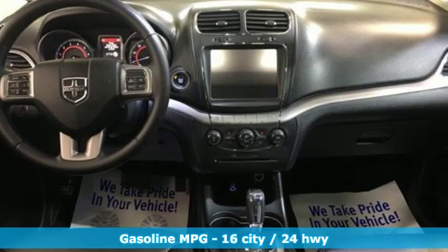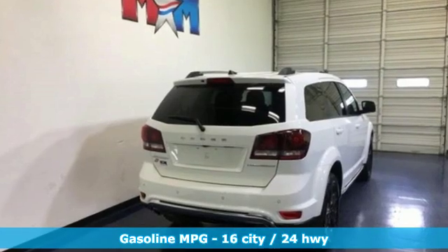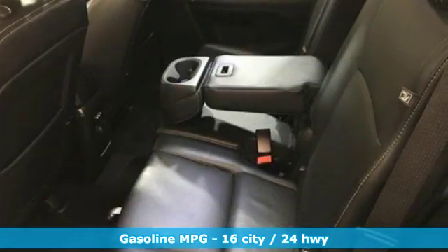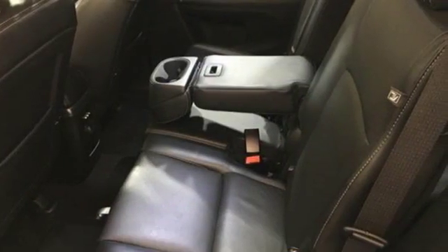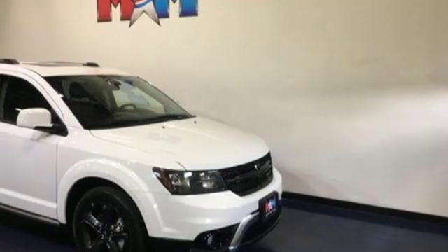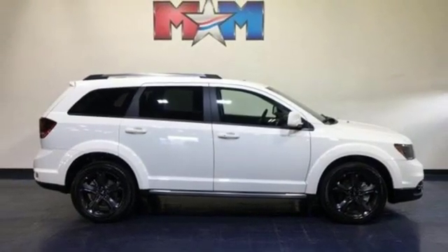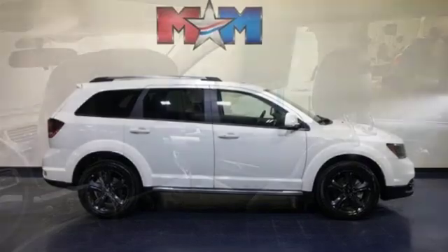It boasts an impressive list of features like these: V6 engine, front heated leather bucket seats, integrated navigation system with voice activation, rear parking sensors, heated steering wheel, doors and push-button start proximity key, streaming audio, express open and close sliding and tilting sunroof, remote engine start, and power heated mirrors.